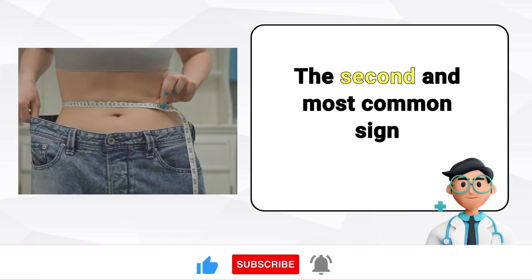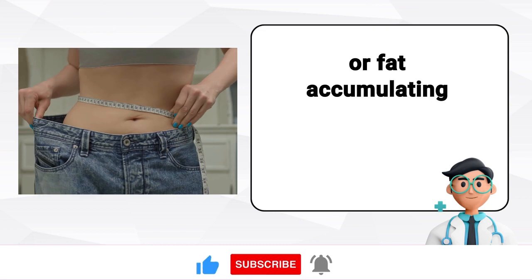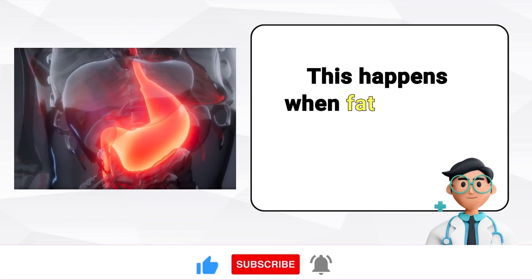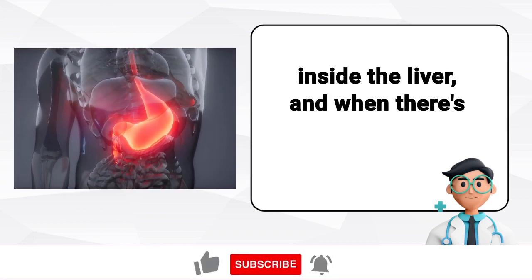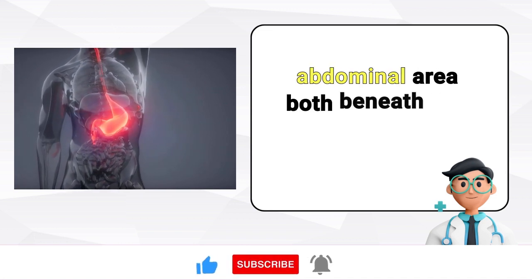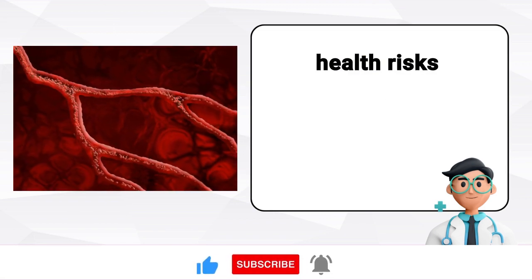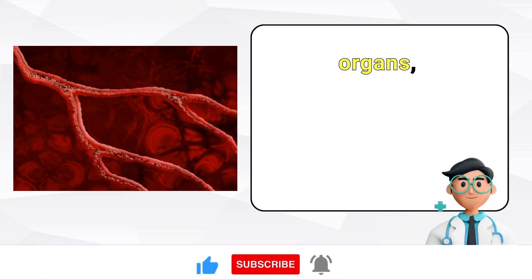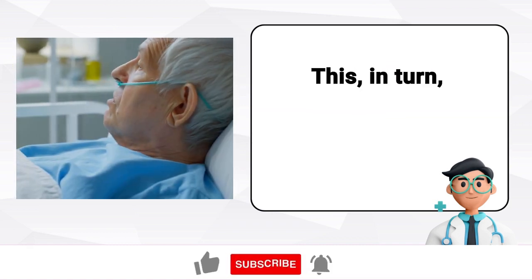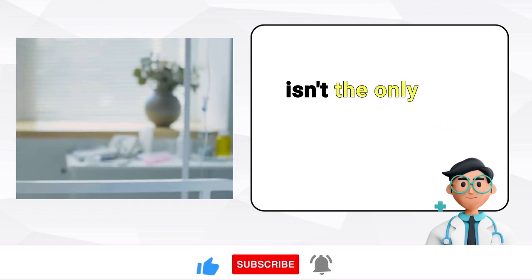The second and most common sign is having excess abdominal fat. If you have a bulging, rounded belly or fat accumulating around your midsection, it's likely linked to a fatty liver. This happens when fat builds up inside the liver and, when there's no more room, it spreads outward, creating fat in your abdominal area both beneath and on the surface. In particular, visceral fat comes with significant health risks because it surrounds your internal organs, interfering with their normal functions and potentially increasing blood pressure, which raises the risk of heart attacks.